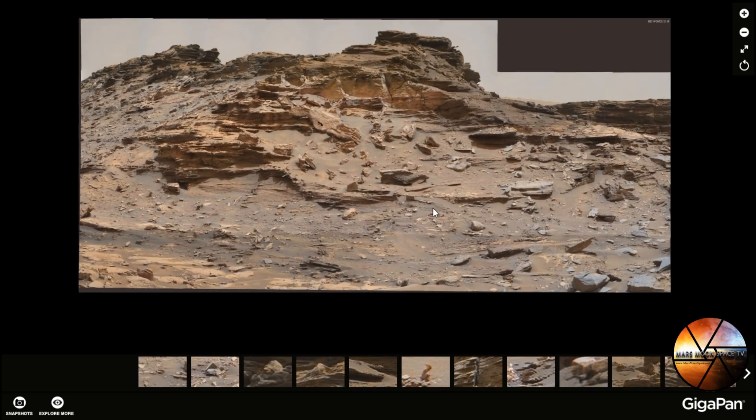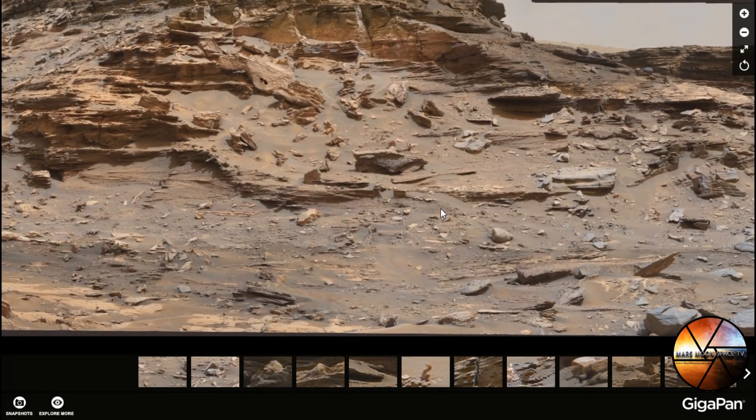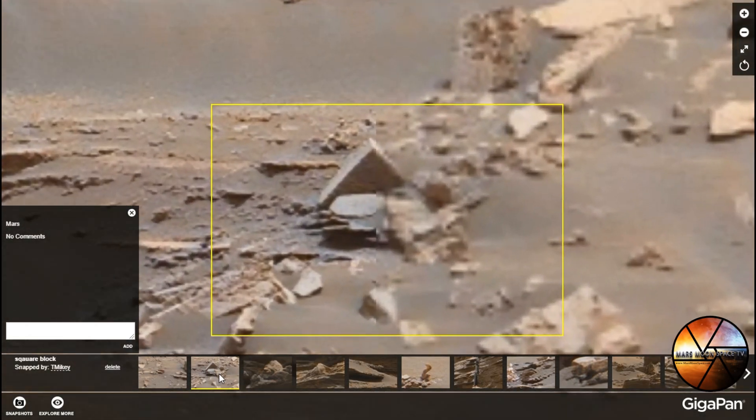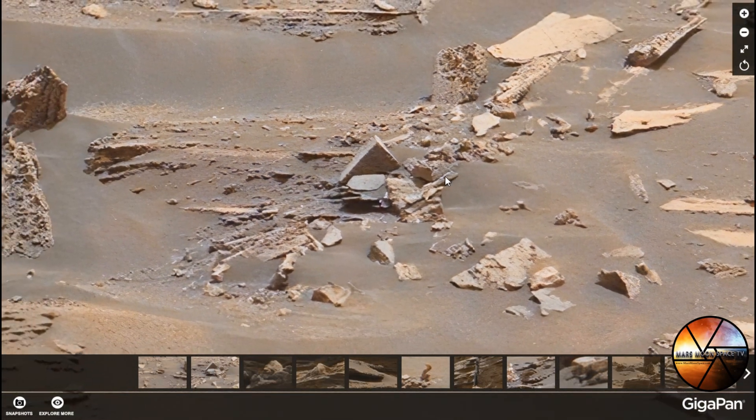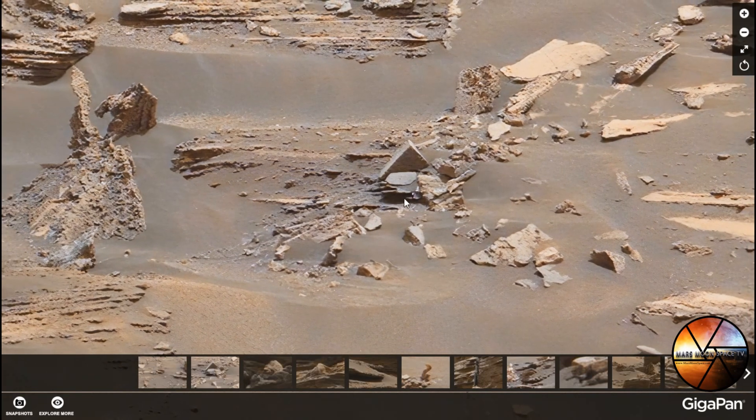What I want to look at today is something that has fascinated me for a long time. I'm very fascinated by geometry, shapes, 90-degree angles, and what looks like building blocks. Let's have a look at what we found today on this gigapan.